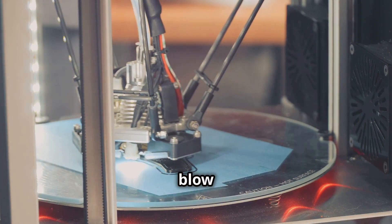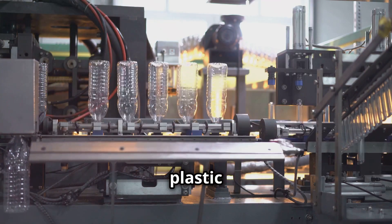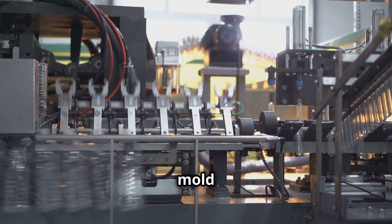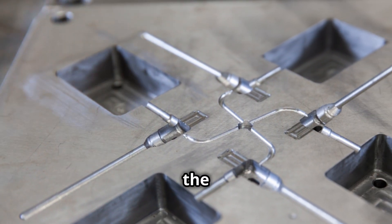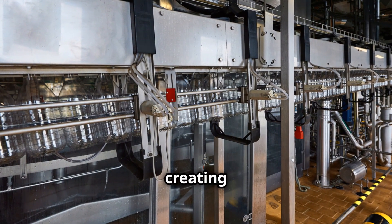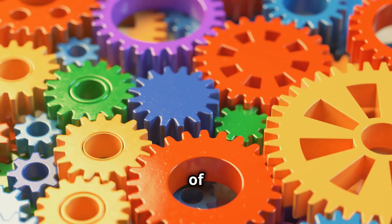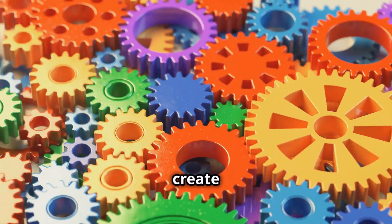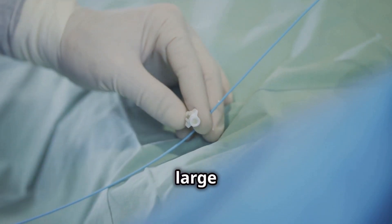Another common method is blow molding. This technique involves inflating a molten plastic tube within a mold using compressed air. As the plastic expands, it takes the shape of the mold. This process is ideal for creating hollow objects like bottles, containers, and even kayaks. The variety of molding techniques allows us to create products ranging in size from tiny medical devices to large car parts.